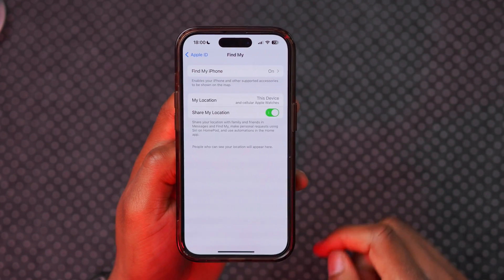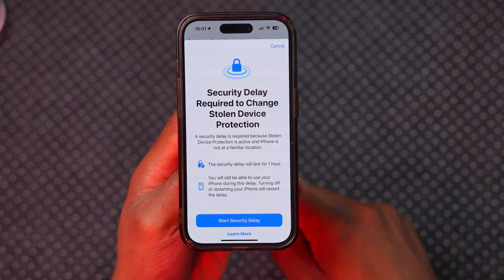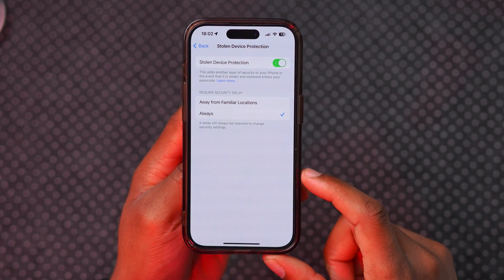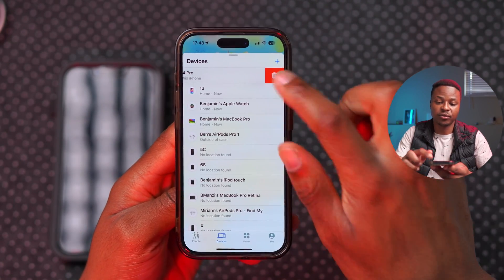This is a huge deal because if you've taken your iPhone for repairs to the Apple Store before, they required you to turn off Find My. That's easy if you know your iCloud password, but due to the newly updated Stolen Device Protection, iPhone users in unfamiliar locations like Apple Stores or third-party repair shops found themselves stranded or having to wait for the one-hour period to expire in order to disable settings like passcode, Apple ID, and Find My.